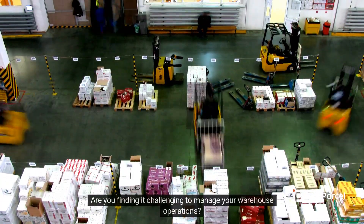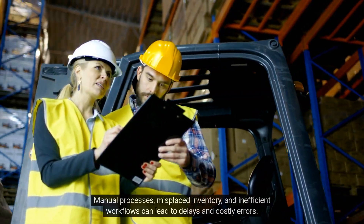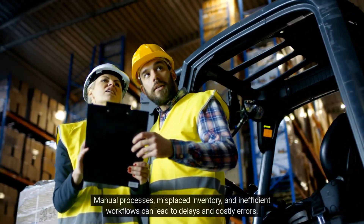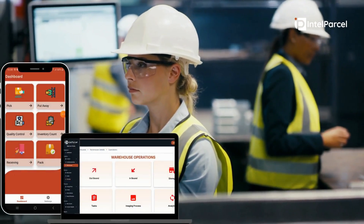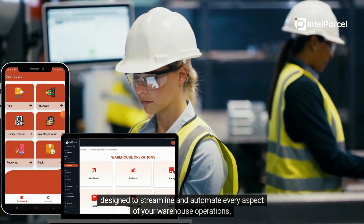Are you finding it challenging to manage your warehouse operations? Manual processes, misplaced inventory, and inefficient workflows can lead to delays and costly errors. Introducing Intel Parcel Warehouse Management System — a powerful, intelligent, and modular solution designed to streamline and automate every aspect of your warehouse operations.